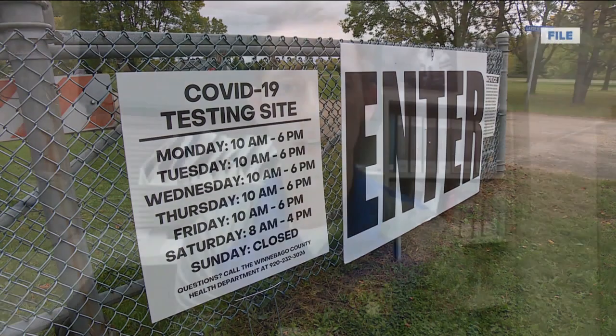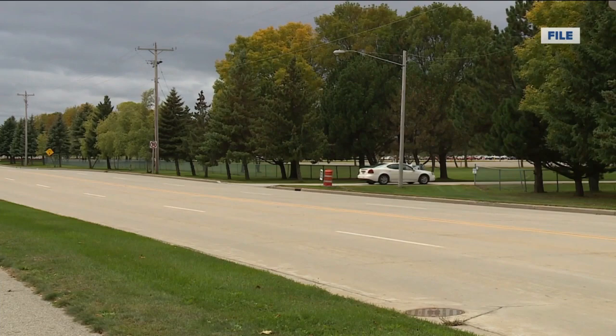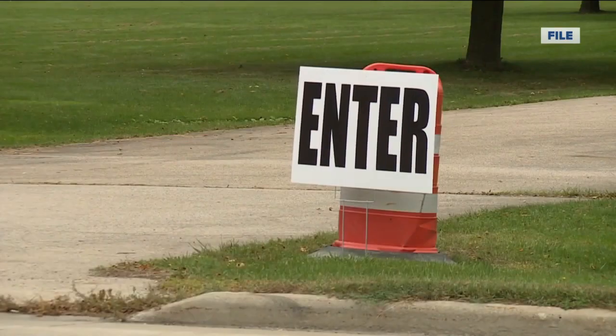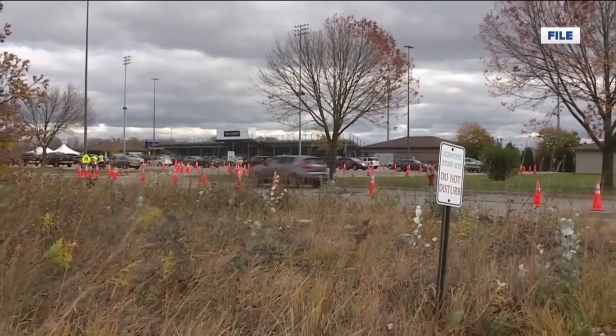As someone who is symptomatic and has a negative rapid antigen test, I would want to just check and make sure that you are getting that antigen test confirmed with a more sensitive molecular test. Tyler Adkey, the lab manager at Bellin Hospital, says about 16 out of every 1,000 rapid antigen tests taken produce false negative results, which may give some the impression they don't have the virus when in fact they do.